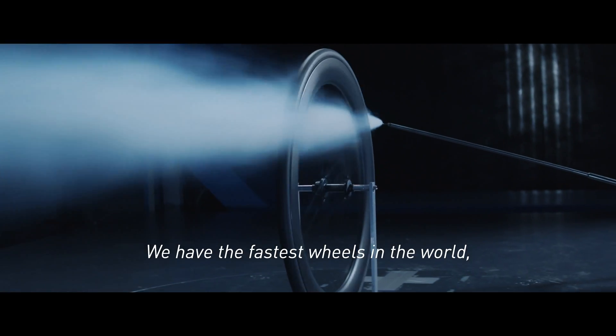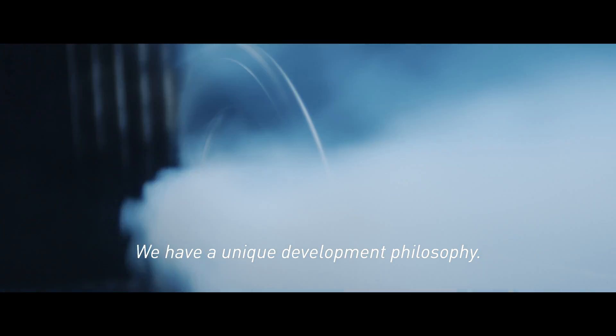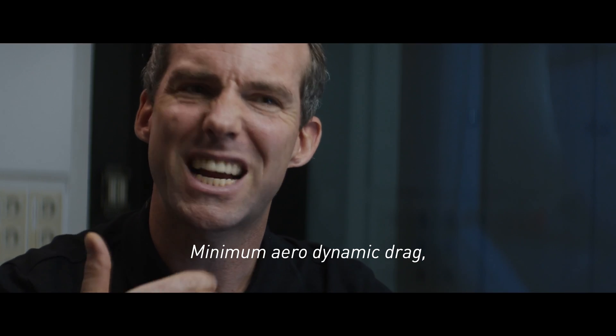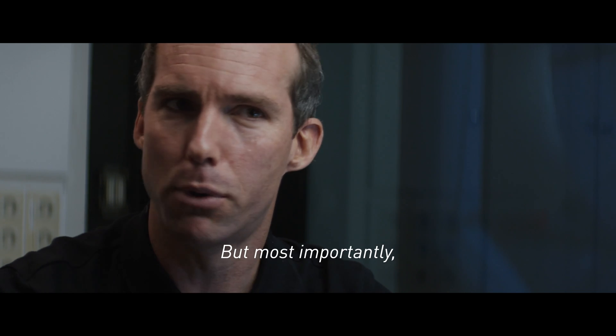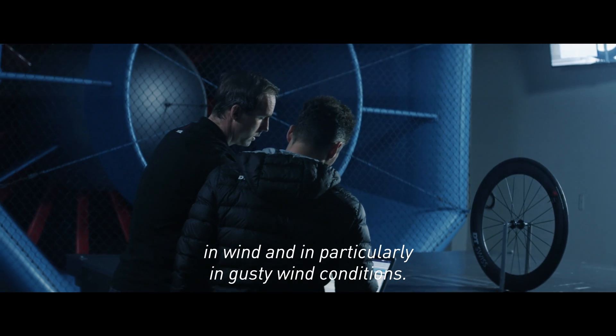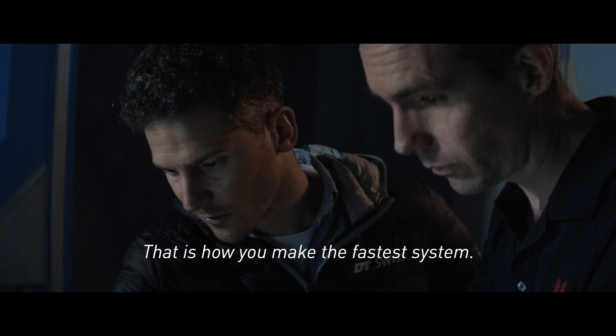We have the fastest wheels in the world because we leave no stone unturned. We have a unique development philosophy: minimum aerodynamic drag, maximum sailing effect to harness the wind as much as possible. But most importantly, really good handling and stability in wind, and in particular in gusty wind conditions. That's how you make the fastest system.